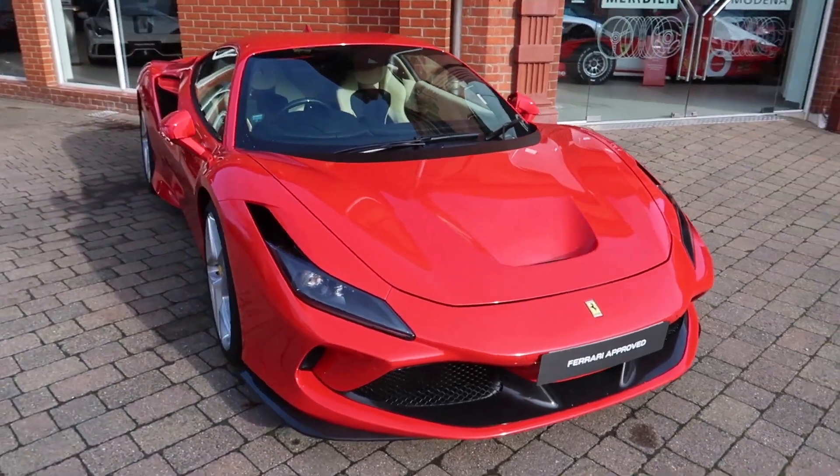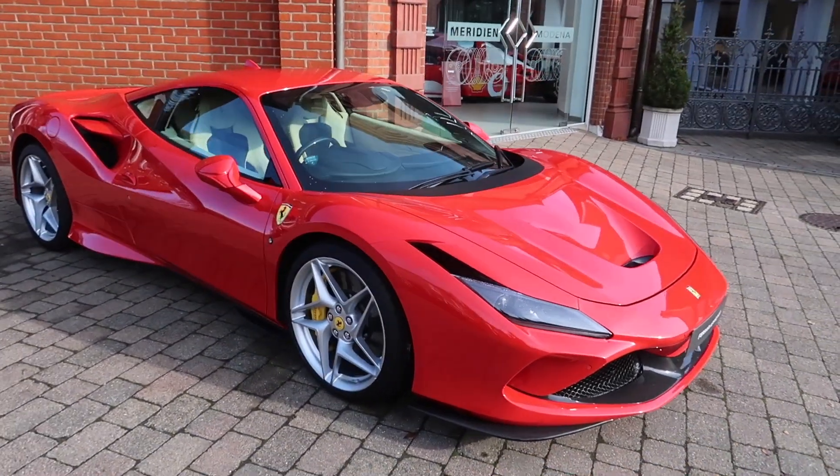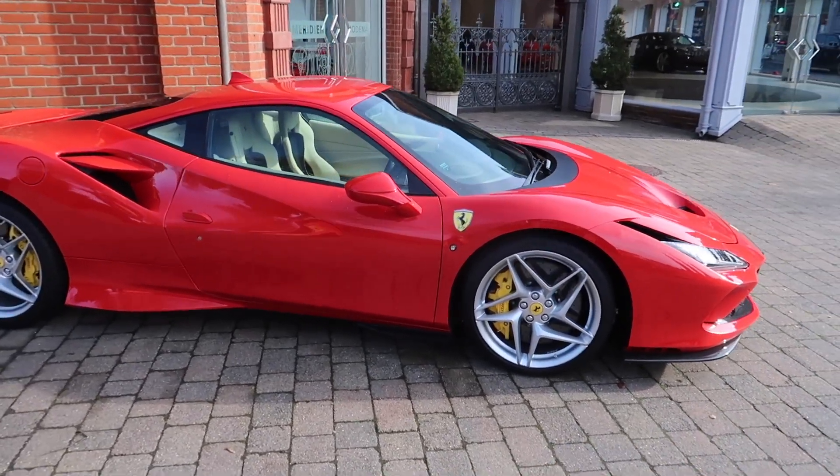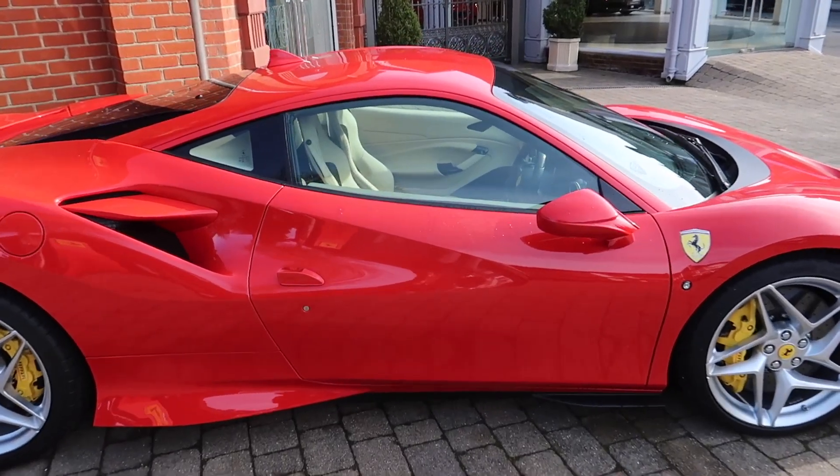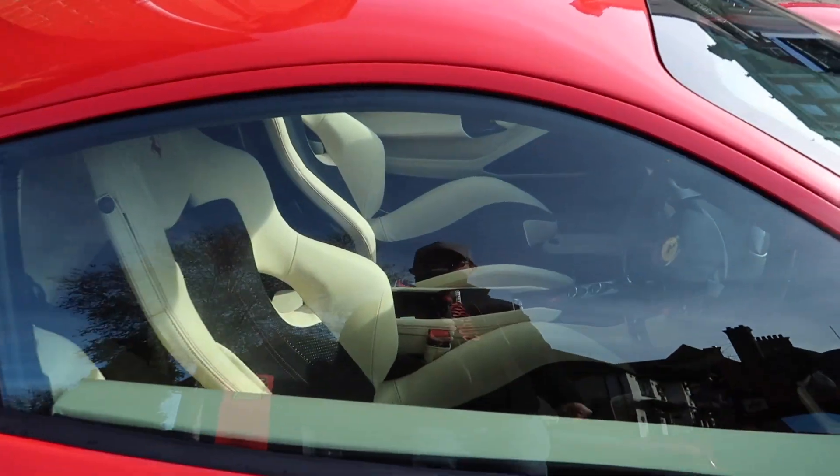Next up we've got this lovely Ferrari F8 Tributo in the classic F1 red, with a cream interior and black inserts.